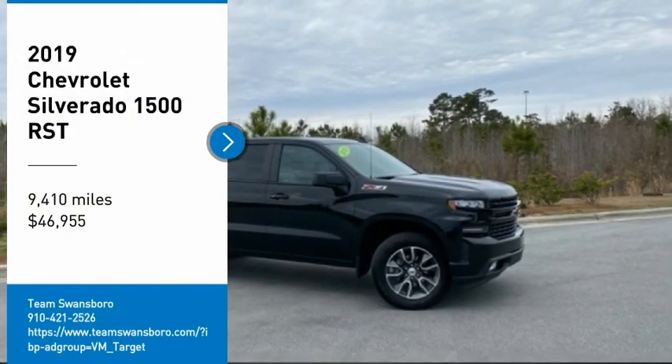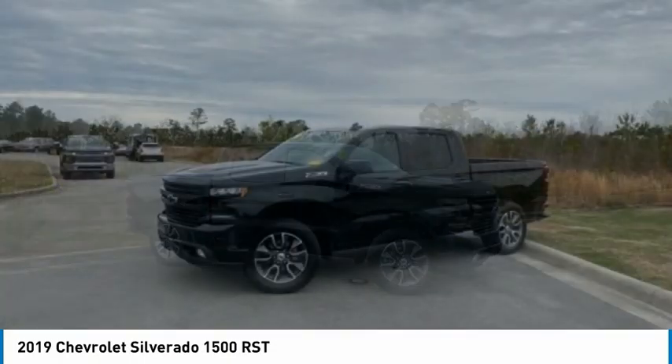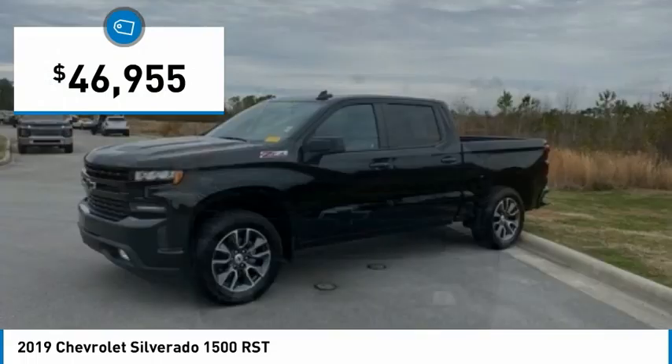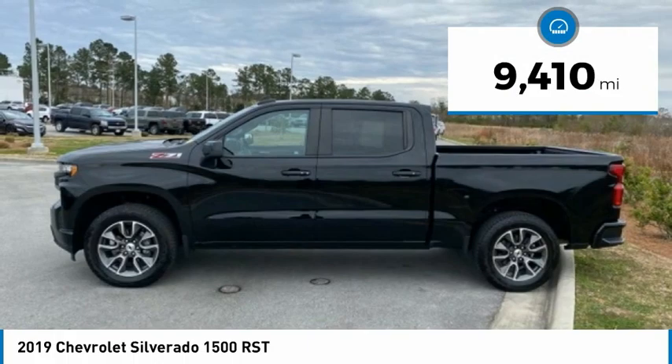We are pleased to show you the 2019 Silverado 1500. The Chevy Silverado 1500 has the lowest cost of ownership of any full-size pickup and is priced below $50,000. This vehicle has less than 10,000 miles.